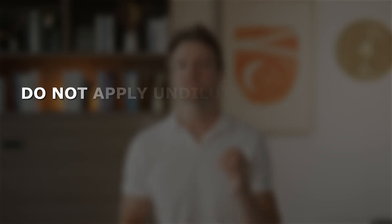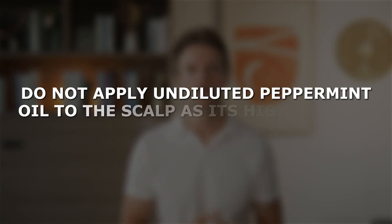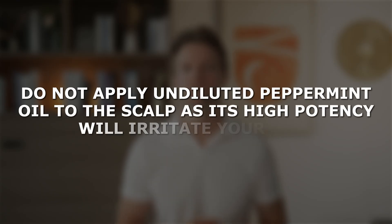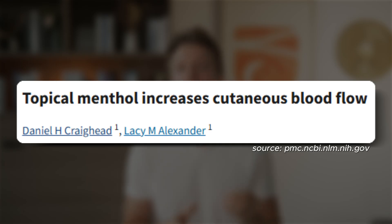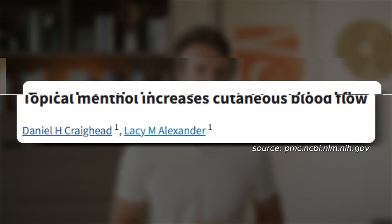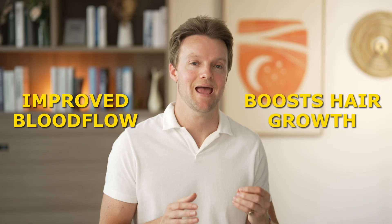Whatever you do, do not apply undiluted peppermint oil to the scalp, as its high potency will irritate your skin. The main component of peppermint oil is menthol, which is known to increase blood flow to the skin when applied topically — just another data point showing that improved blood flow likely does boost hair growth.